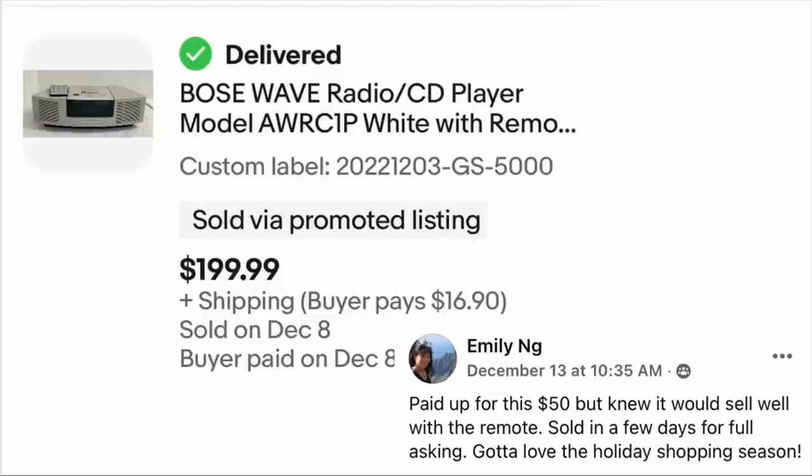Emily Ng paid $50 but knew it would sell well with the remote. Sold in a few days for full asking — gotta love the holiday shopping season. This is another Bose Wave radio, this one in white. $50, sold for just under $200.